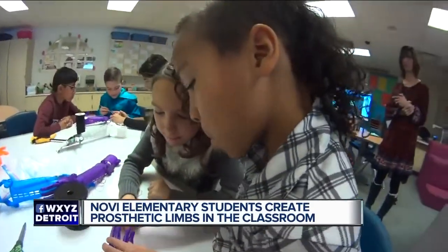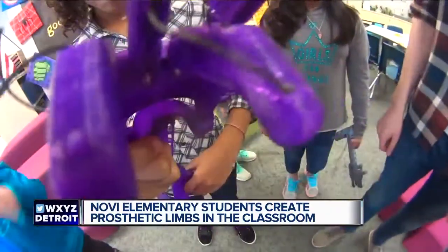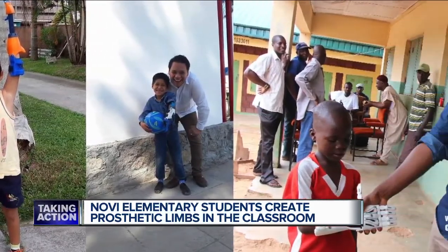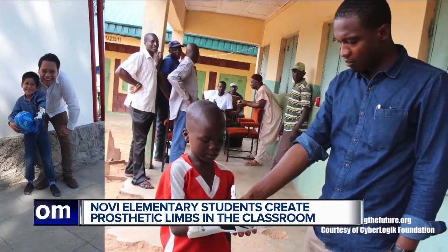Thanks to donations and the desire to be of service, they're all able to change lives. So far, nearly 100 arms and hands have been made. "Not just the movement, but also the fact that they have a limb there — because most of these kids in poor countries are not able to work, not able to fit into society. So now that they have an arm, they can fit in."